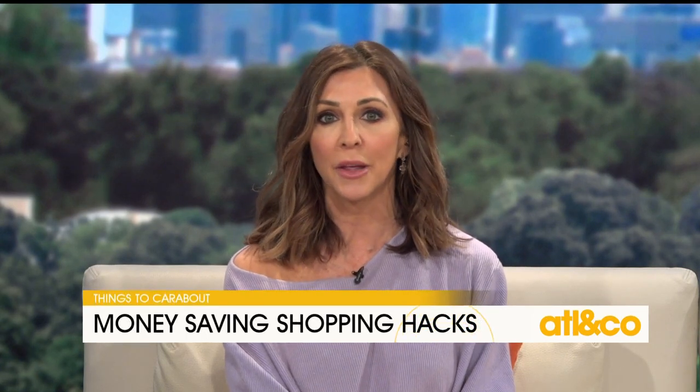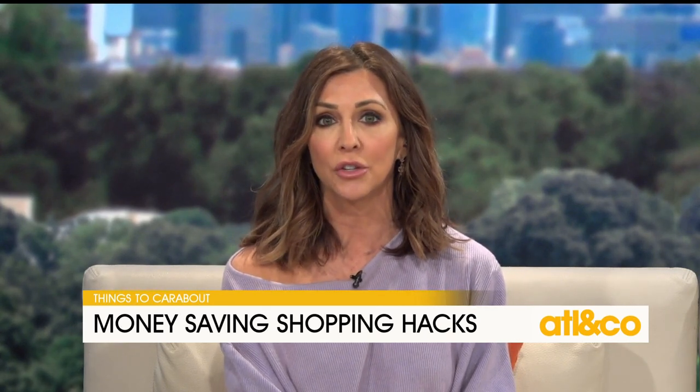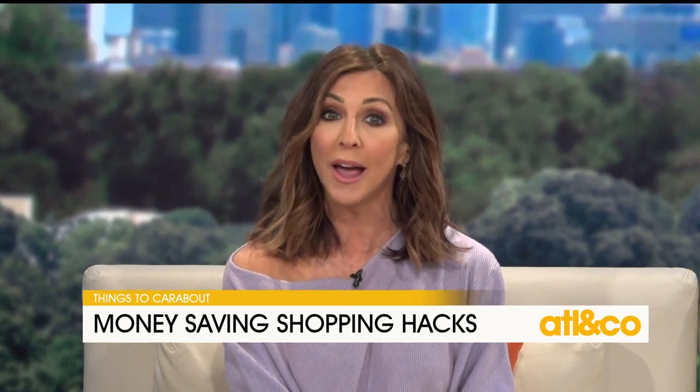For the new year here at A&C, we thought how can we help all of us save money, prioritize, and organize. So today, Cara is tackling an issue that anyone who's done grocery shopping lately knows all too well.